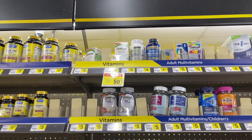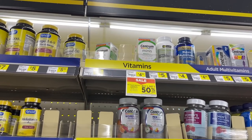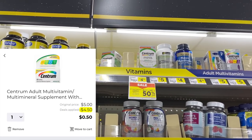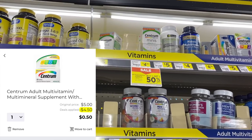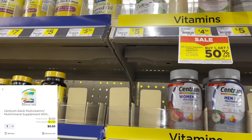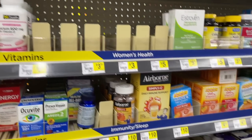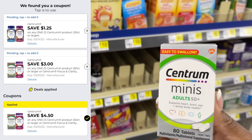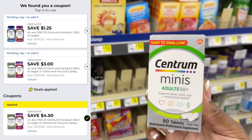Another item I'm not grabbing today but you may want is the Centrum vitamin. These are five dollars, and some accounts will have a four-dollar-fifty-cent exclusive digital coupon — if you do, that makes them only 50 cents and an awesome filler item for your five-off-25 deals on Saturday. You may also have a three-dollar digital, which is still a pretty good deal.